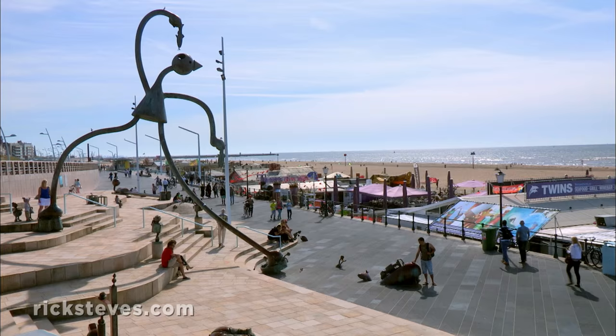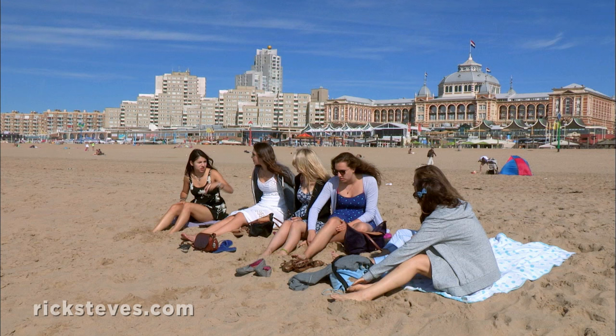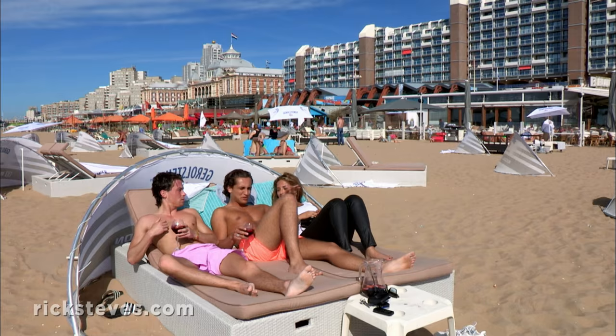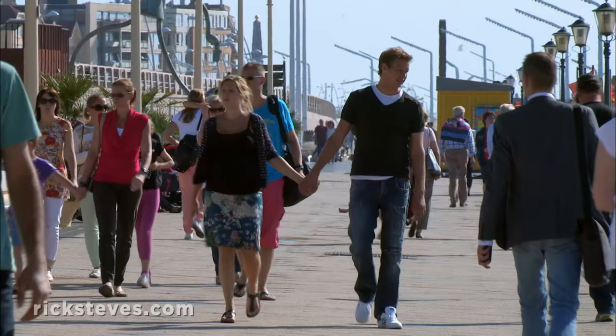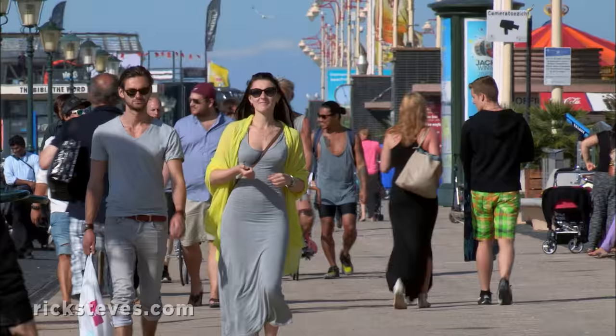Along with their role as protectors of the Netherlands, some of the dikes and sand dunes that make the North Sea coast are playgrounds as well. Ever since the Industrial Age kicked into gear, local workers have come here for their R&R. At the seaside resort of Scheveningen, that Dutch love of life is cranked way up. Rather than fight the sea, here people play in it. For over a century, Dutch holiday goers have enjoyed this promenade.